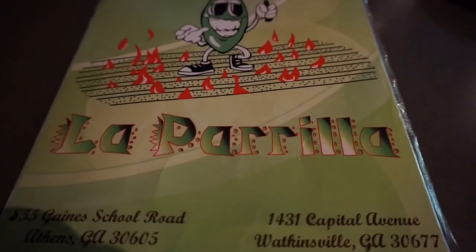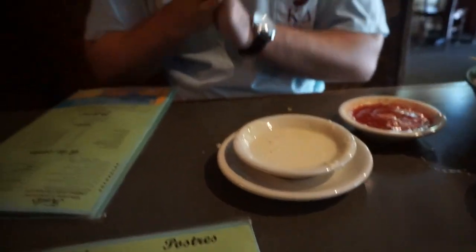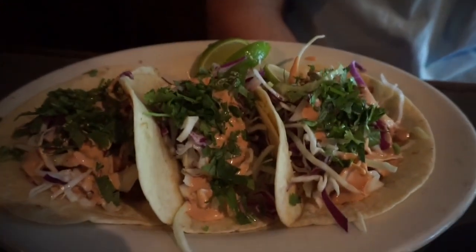So we're at La Perilla. I literally just took some Lactaid pills because the cheese was about to mess me up. So I got the enchiladas, he got some fish tacos. This actually looked really good.